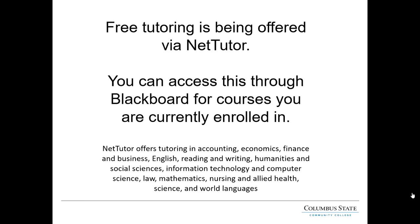While the college is all online right now, free tutoring is still available. You can access this tutoring through NetTutor, which is located in Blackboard for courses you are currently enrolled in. NetTutor provides tutoring for accounting, economics, finance and business, English, reading and writing, humanities and social sciences, just to name a few. The full list is on the slide.